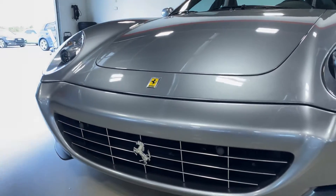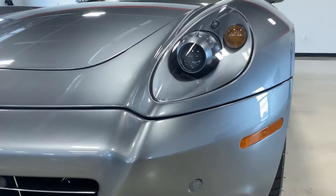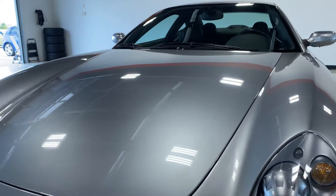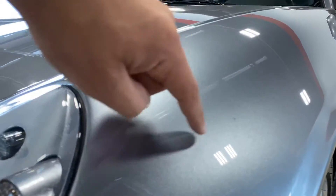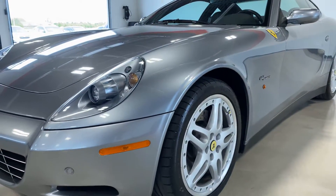Take a look at the front here. It doesn't have any rock chips — very minimal if any. I see it has one right here, but it's hard to see because of the color. Very, very nice car.